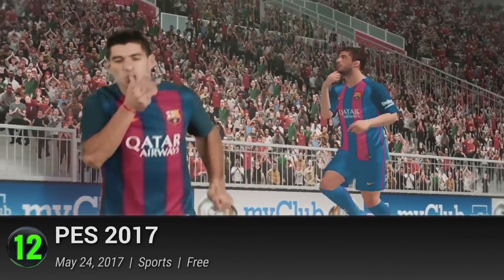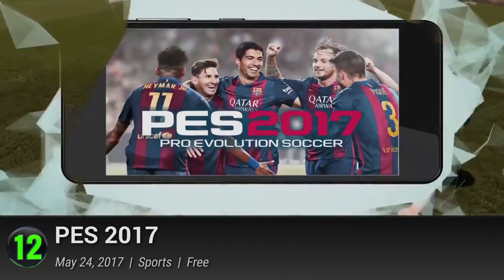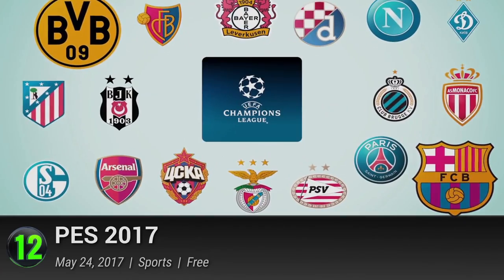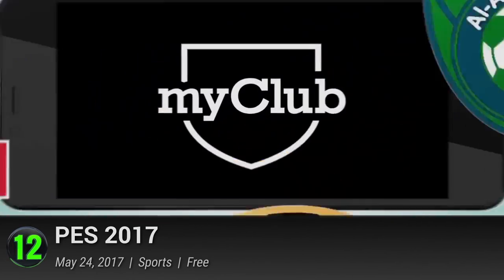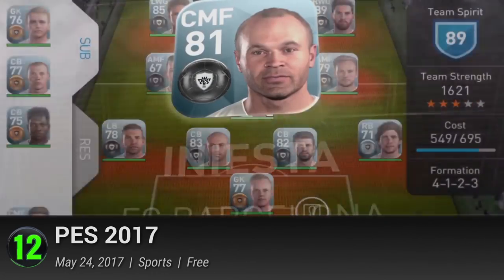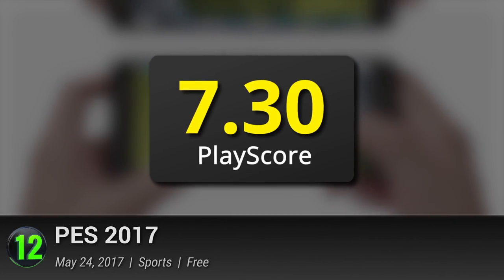But if there's one thing that brings PES down, it's the lack of respectable licenses compared to FIFA's long list of acquired teams and badges. While you might be forced to play using fictional teams and players, the game's overall polish and flair still makes it one of the best mobile football experiences, with a PlayScore of 7.3.